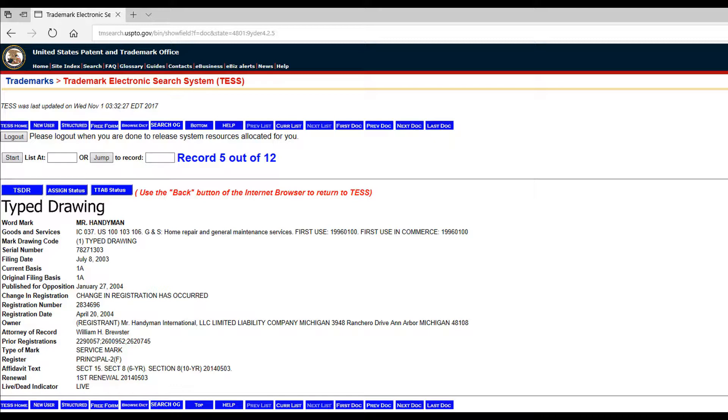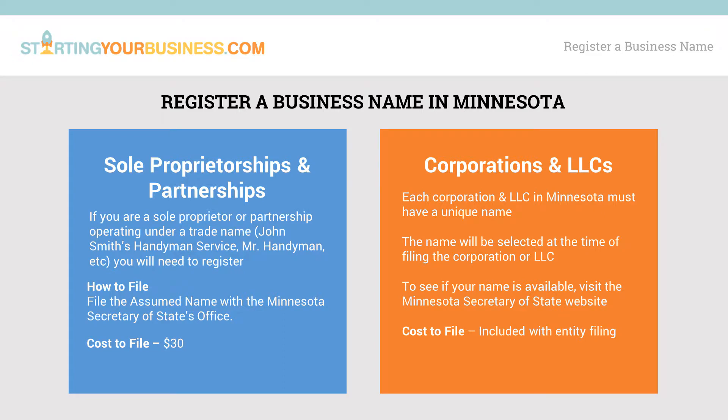Once the trademark search is out of the way, the process of registering a business name will vary depending on the type of organization chosen. For sole proprietorships or partnerships, there are two options. One is to operate under the owner's full first and last name, like John Smith — this type of name does not need to be registered. Most businesses will, however, want to operate under a trade name, like John Smith's Handyman Service, Mr. Handyman, and so on. To register a business name for a sole proprietorship or partnership, file the assumed name form with the Secretary of State.